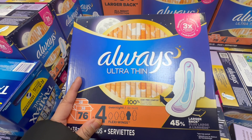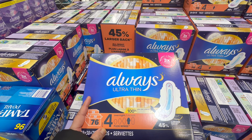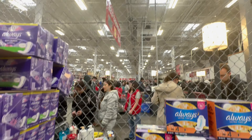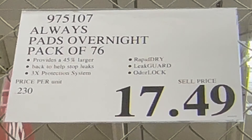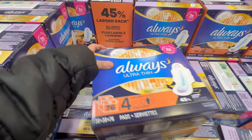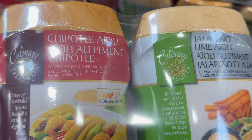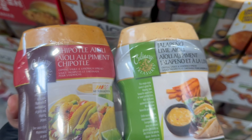This is something which is not to be missed — Cetaphil daily facial moisturizer with SPF 50, and a pack of three is for $23.99, definitely not to be missed. Another thing which I definitely buy from Costco is sanitary pads — Always Ultra Thin, size 4, pack of 76 pads at a price of $17.49. Very good. This is jalapeño and this is chipotle sauce — very good for your sandwiches as a spread.